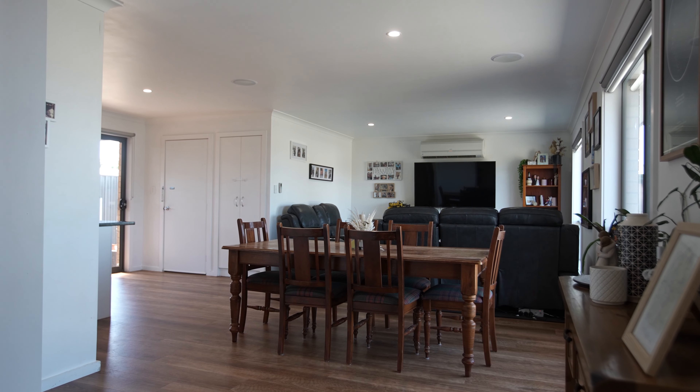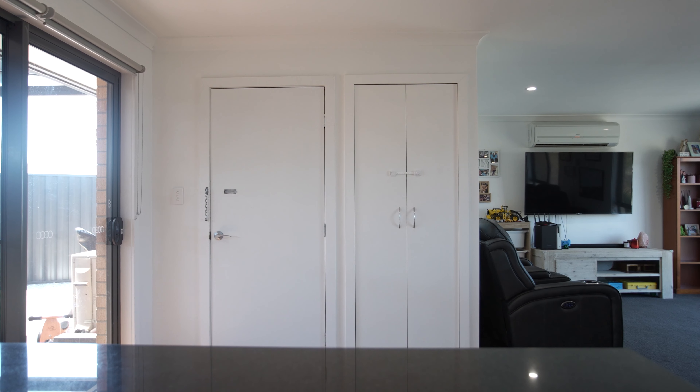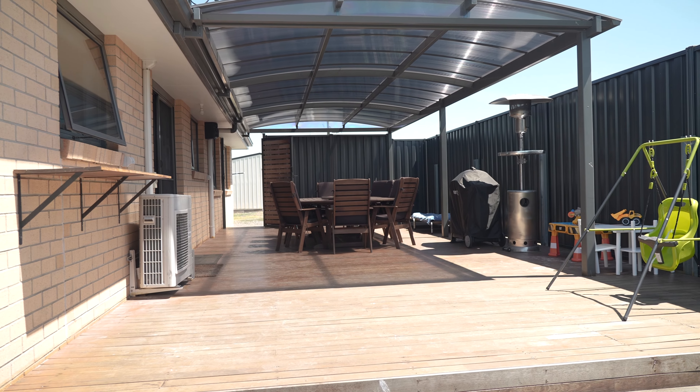Upon entry, open plan lounge and dining greets and connects seamlessly with the good-sized kitchen featuring a breakfast bar and lots of storage. This space, adjacent to the undercover alfresco area, is the ideal place to entertain family and friends.